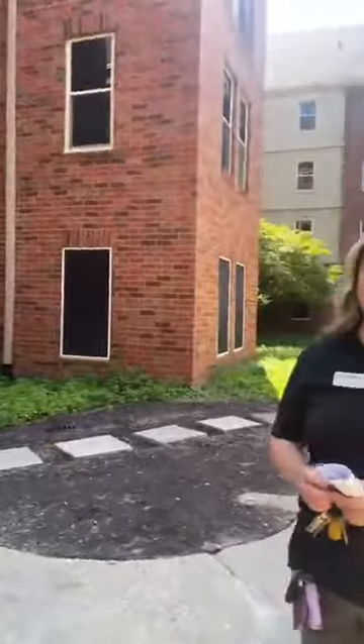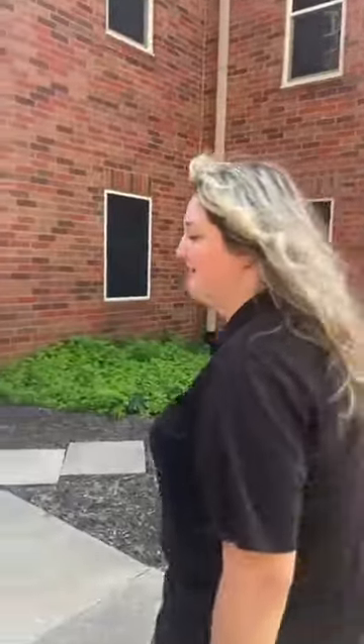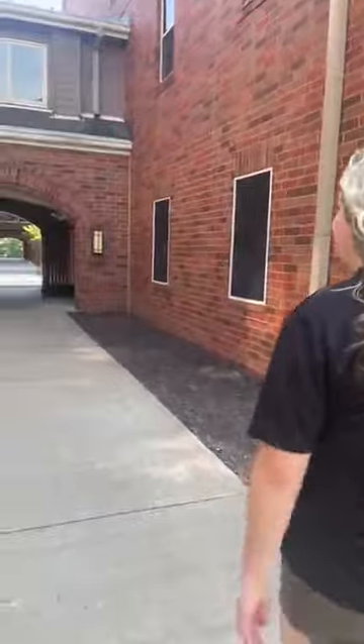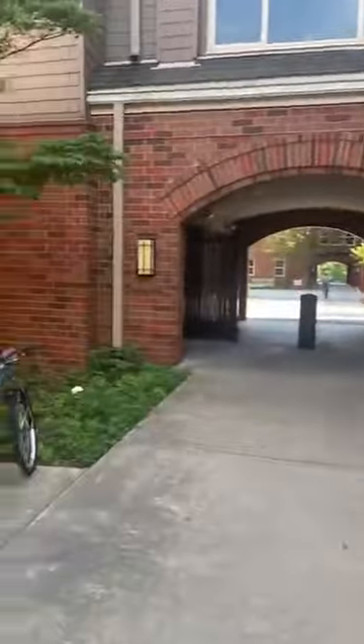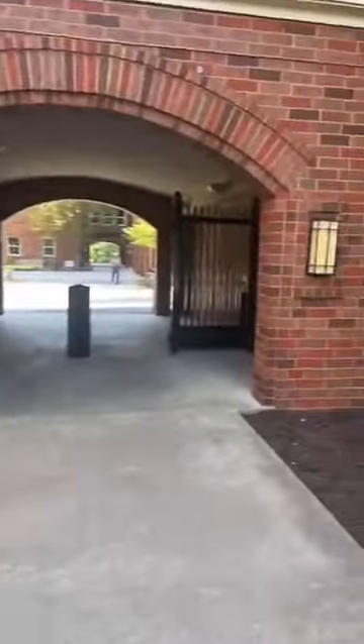I see people from Hot Springs, Little Rock, and Benton — welcome, welcome to Arkansas! We're going to be touring Maple East South today. Again, these two share a front desk — that's where you're going to get your mail, packages, and keys. That's where you're going to check in. All the fun stuff.